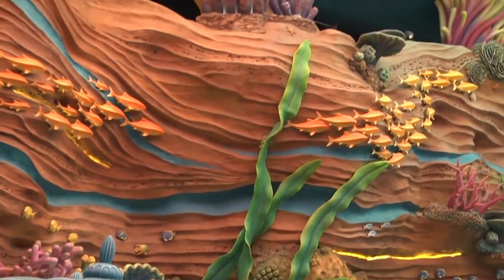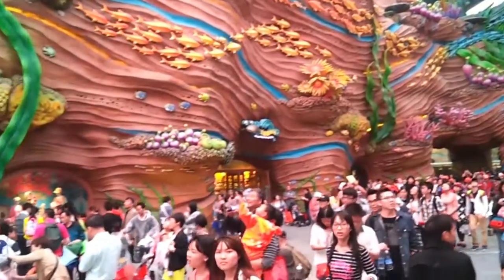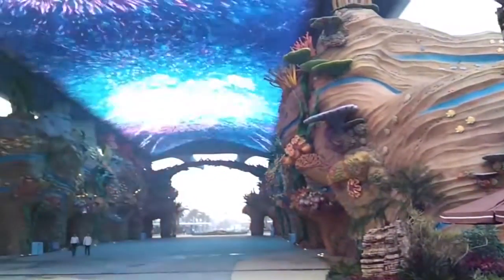Surrounding the entire canopy was the Ocean Avenue Scenic — a complex design of rockwork, coral elements, and a giant scenic manta. The scenic, being a fixed element, would always remain the same while the story that played on the media canopy changed.